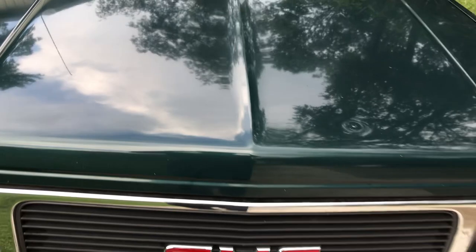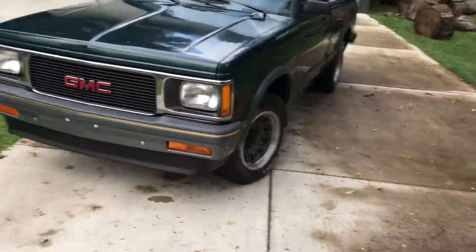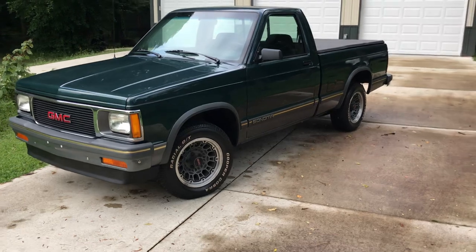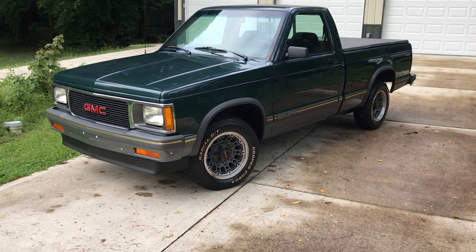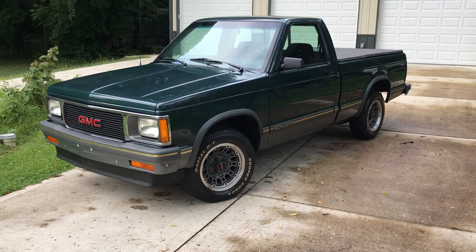It drives like a brand new vehicle — really a nice Sonoma. I like the color combo. I also have the original window sticker for this in the glove box, but other than that it is in phenomenal shape.